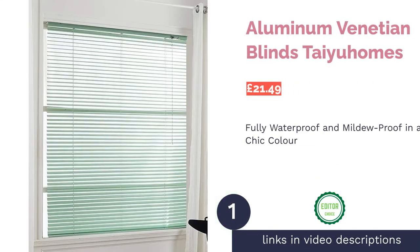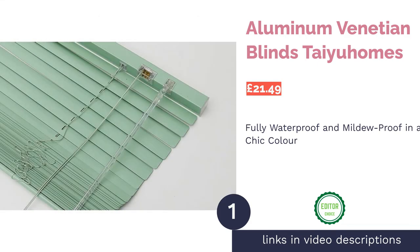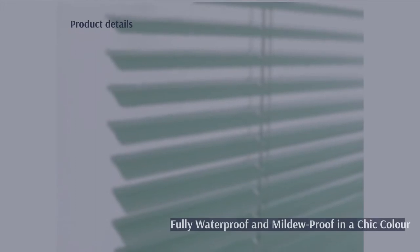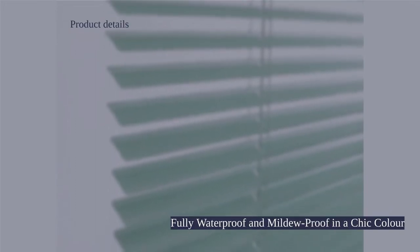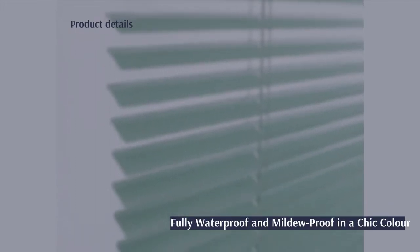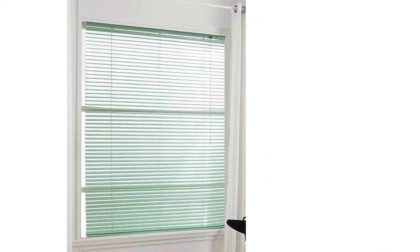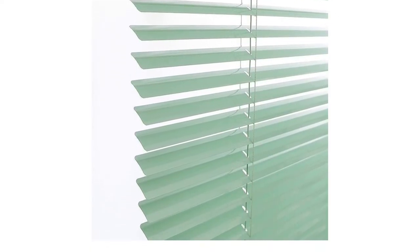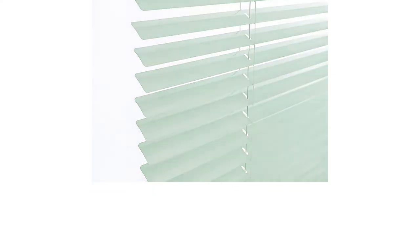The first product on our list is aluminum venetian blinds by Tire Homes. This blind has our seal of approval because it's fully waterproof. If you have a bathroom with an inconveniently placed window by the shower, you need a blind like this with better protection. It's also mildew proof, so it's great if your bathroom can get a bit damp.